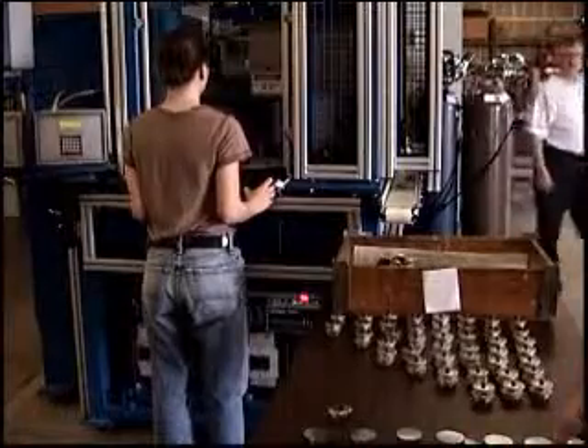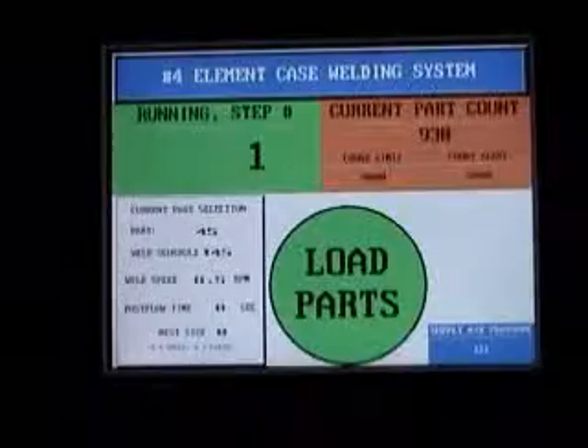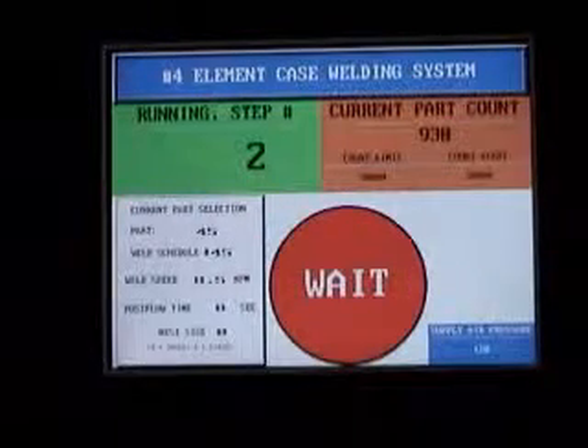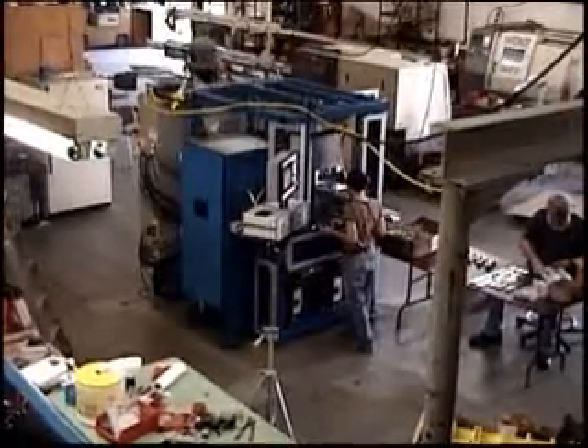PWS has a full-service weld lab, machine shop, and electrical fabrication shop. Combined with welding, mechanical, and electrical engineering services, this allows PWS to take your part through process development, machine design, machine building, and systems integration.